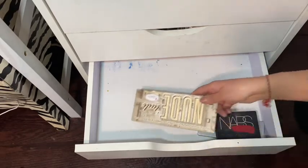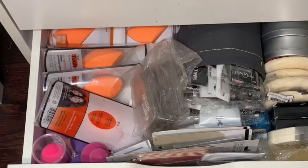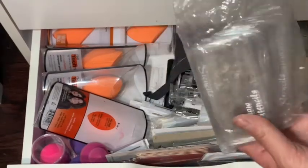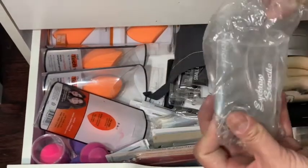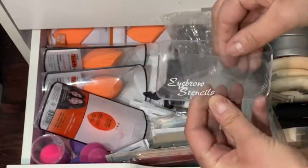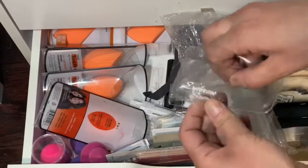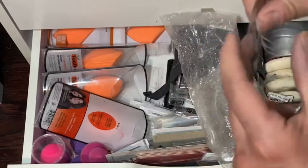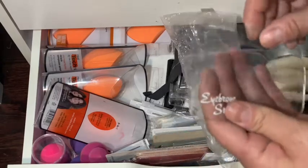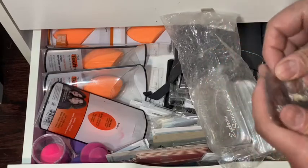Alright, we're on to drawer number six — this is again the back stock drawer. I have a whole bunch of eyebrow stencils — they come with three stencils each, and clearly I have a lot of them.